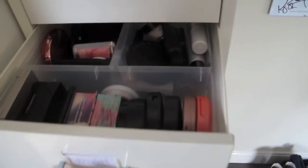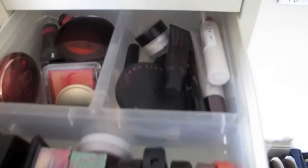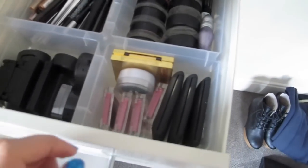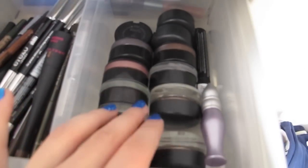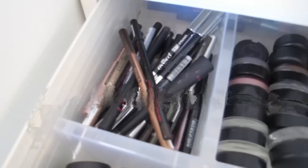In my second drawer I've got blushes, cream blushes, bronzers, and highlighters. In the eyes drawer I've got eyeshadows, more eyeshadows, cream eyeshadows — like the matte paint pots and the Maybelline cream eyeshadows — and lots of eyeliners.